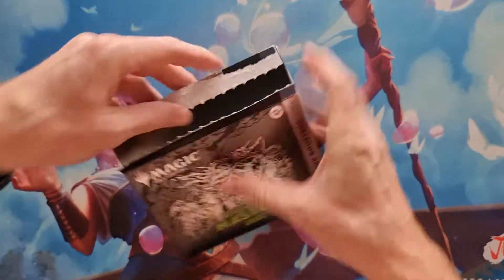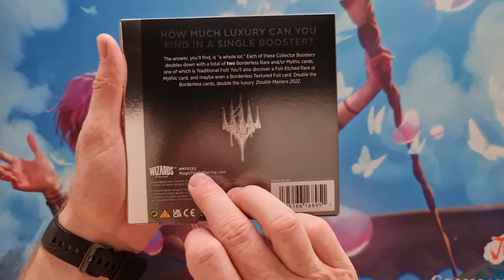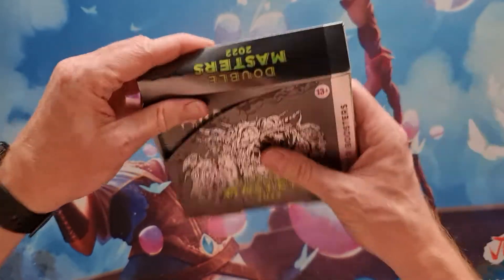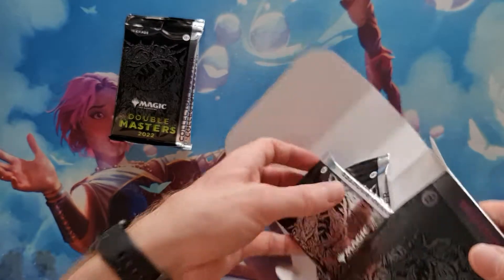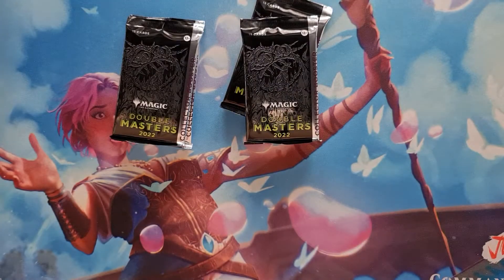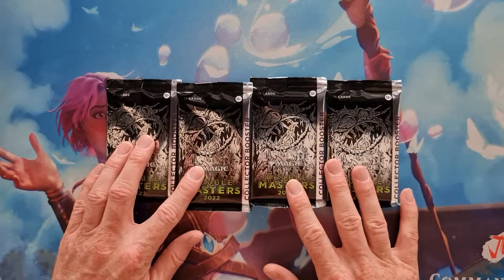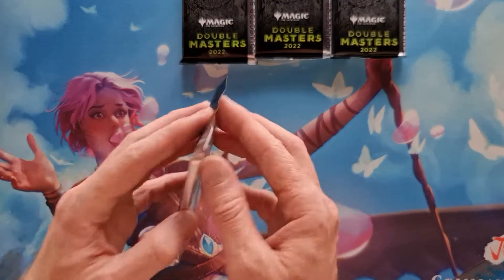Let's open it. This is a collector booster, English version — MTG. We've got all four pieces, or at least theoretically if I can get them out here. One, two, three, four — neat little package. A little interesting that we do have two outer layers, but still we have our four packages. Now let's see what we can get.